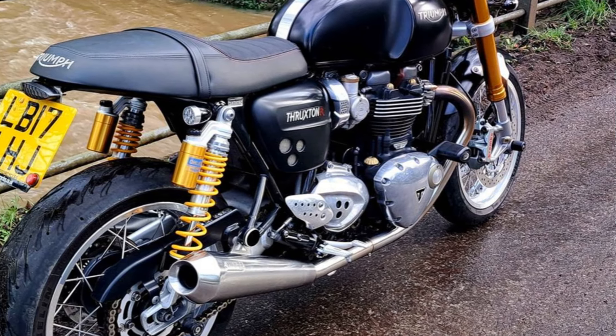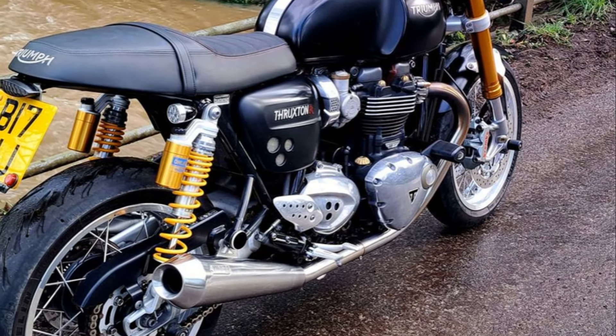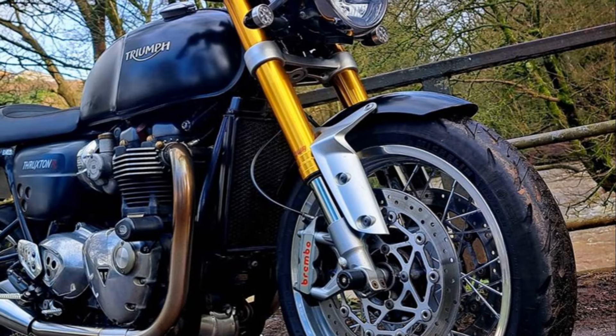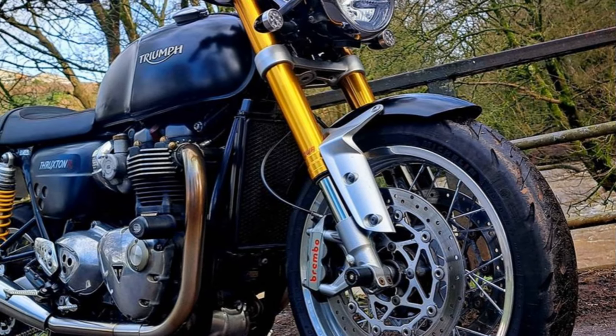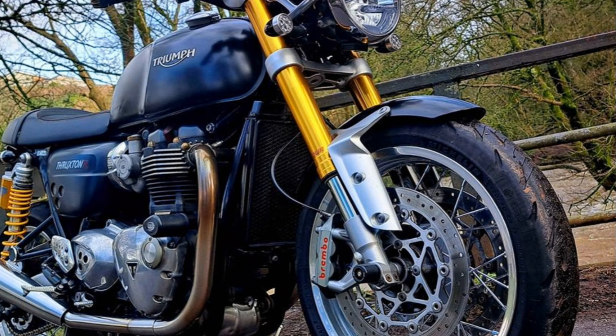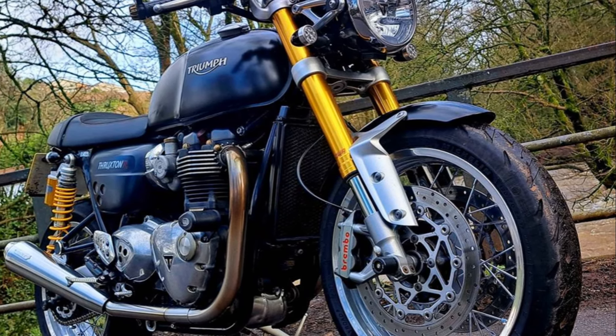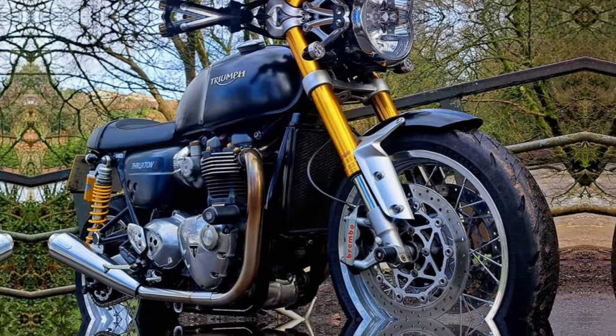Or take the Yamaha XSR900 Abarth. While it boasts a sporty appeal, it lacks the Thruxton's powerful 1200cc high-power 8-valve parallel twin engine, which delivers a peak torque of 112Nm at 4,950 revolutions per minute.